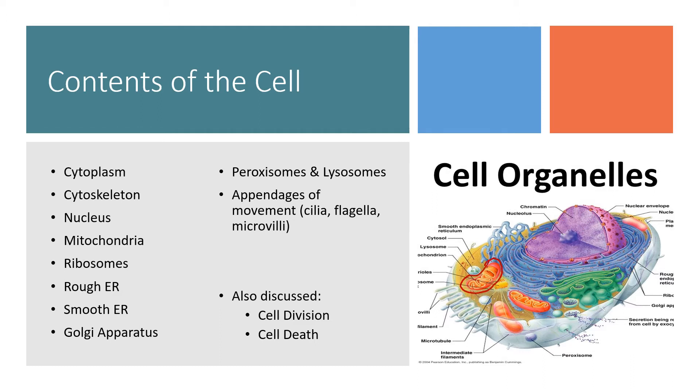Mitochondria typically look like little beans with ridgy stuff on the inside. They help make energy for the cell. Ribosomes are usually represented as little dots and they're all over the place — you can see the little dots studding that blue thing. Those help make proteins in the cell.